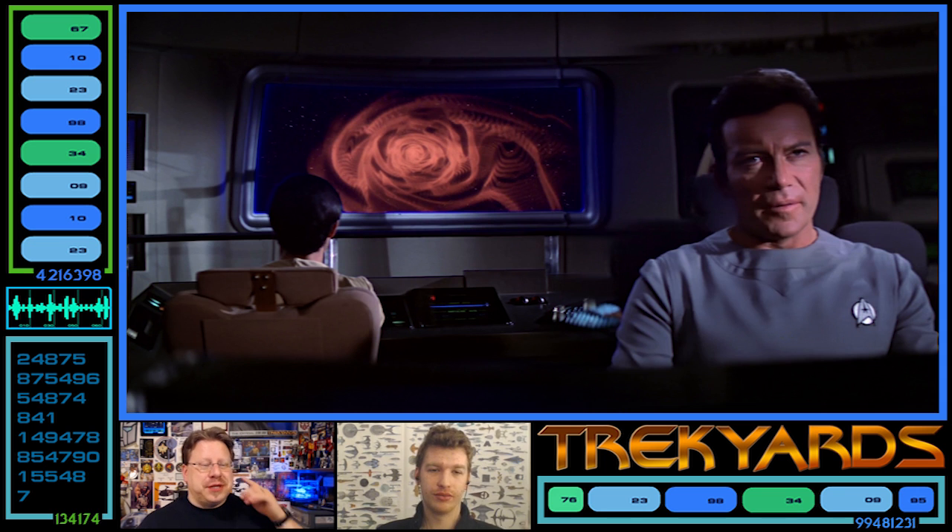Next up we've got the Motion Picture — obviously a view screen, just an evolution of the TOS tech. And anamorphic now — double widescreen. But we're not going to dwell; we need to get into the chart.